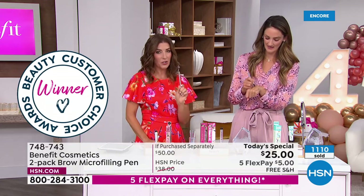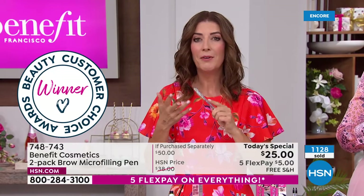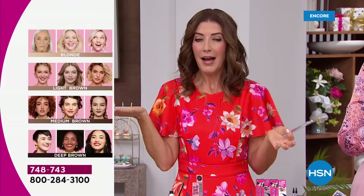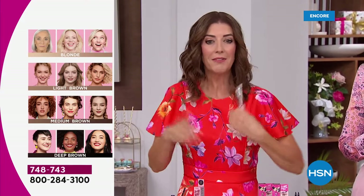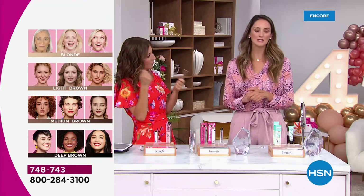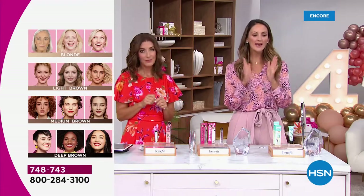Let's go over the color chart again. Do you do blonde, light brown, medium brown, or dark brown? I'm wearing medium brown but could also wear dark brown. Order by the color of your hair. If you have gray hair or blonde hair, you could do that light brown or blonde.